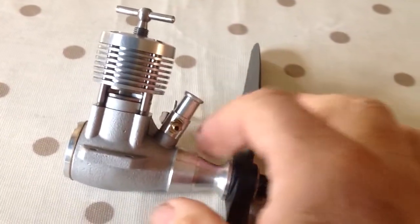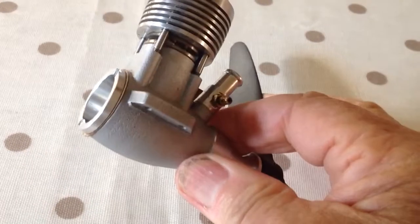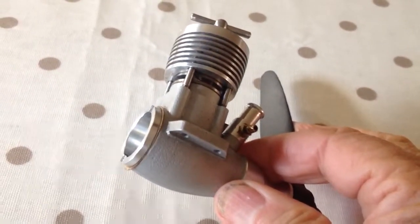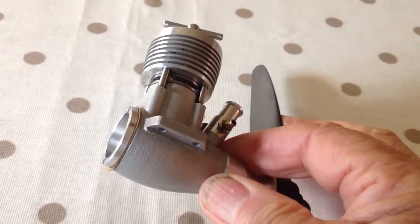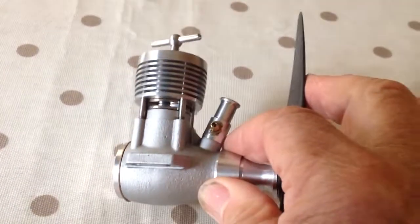Those of you who know about these things will wonder about the little rear gasket there. I fitted that — I don't think any Oliver ever came with one — but when I took the back plate off it looked to me like there was a little bit of scoring on the back plate, so I put a fairly thick washer in there, screwed it back good and tight, and that should be okay.